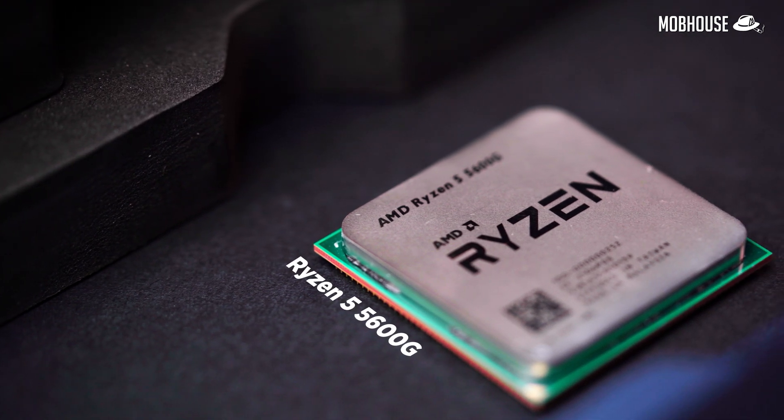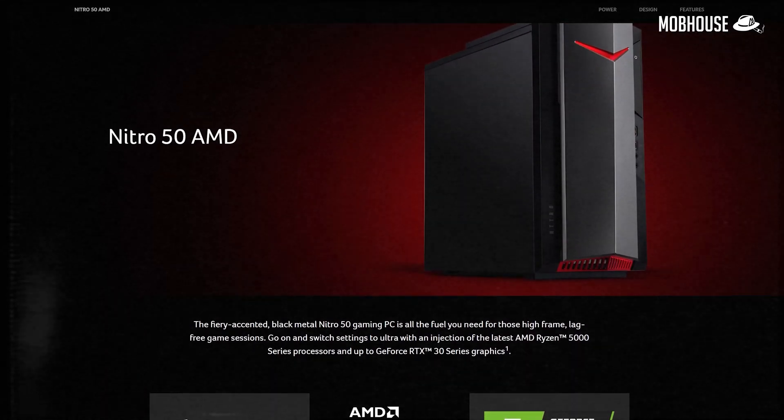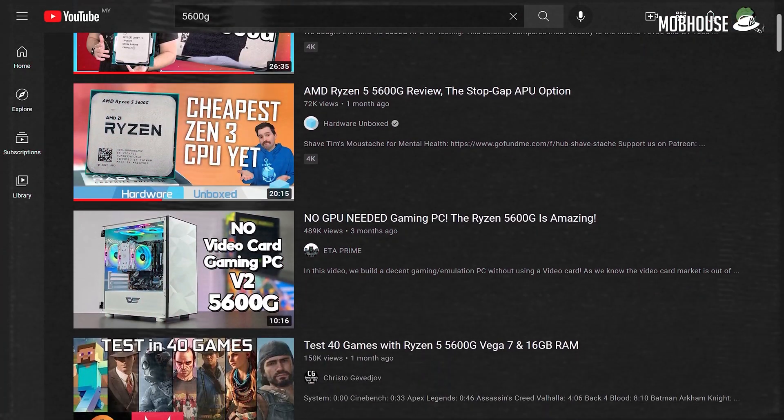I'm talking about the Ryzen 5 5600G that comes with integrated Vega graphics. The Ryzen 5 5600G has been released for quite some time now. It has been lurking in pre-built OEM PCs since April 13th, but it only recently entered our attention when it hit the shelves for the DIY market on August 5th. This review is a little late compared to some videos already on YouTube, so I'm going to break it down based on three different groups of consumers that I think this APU could be perfect for.